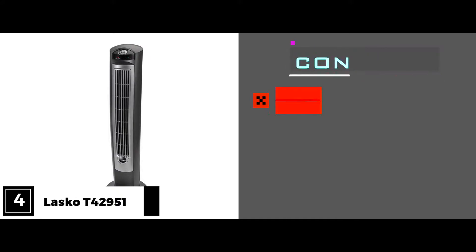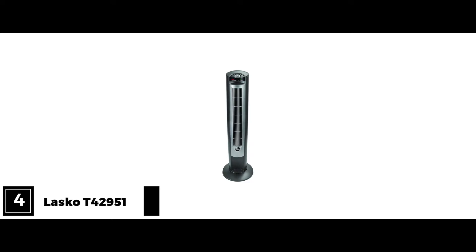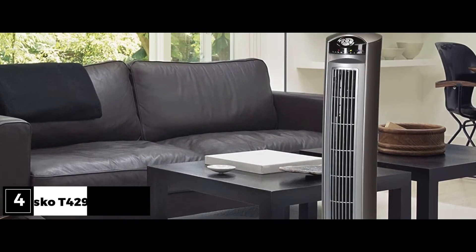One con: the base has to be assembled separately with a Phillips screwdriver. Bottom line, this fan looks good and works great. It's relatively quiet and with its built-in ionizer, it can eliminate some of the pollutants in your living space.